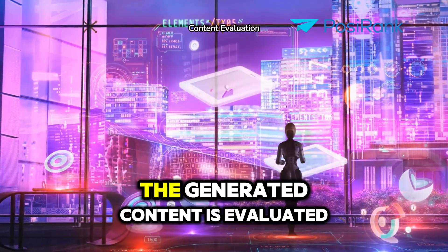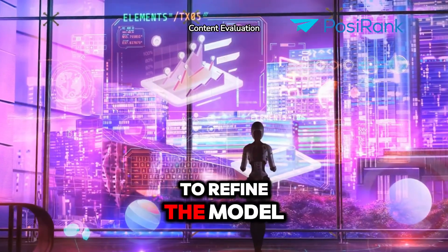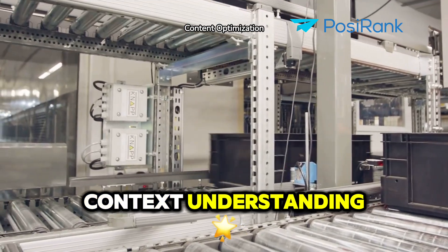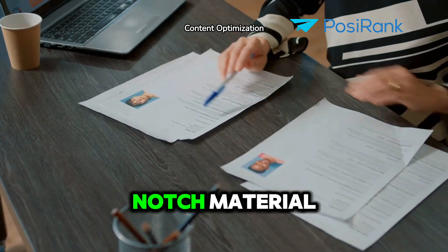And finally, the generated content is evaluated for quality and relevance, with continuous feedback loops to refine the model. The AI prioritizes the best content based on its quality and context. Understanding this process helps you tailor your content to meet AI's needs, ensuring it gets picked up and presented as top-notch material.